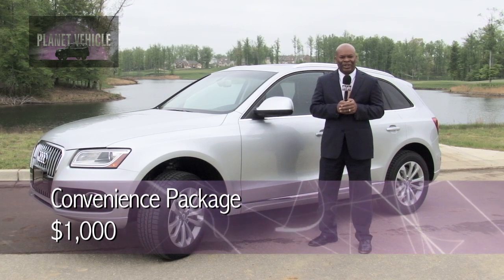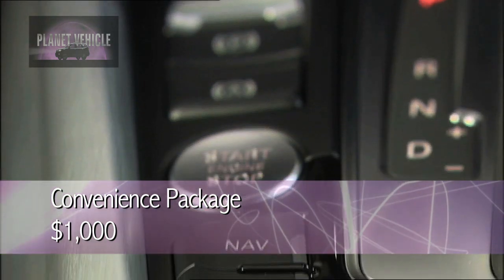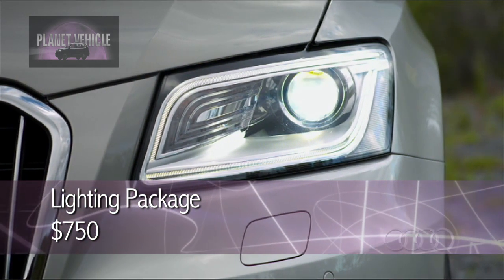You also have your convenience package for $1,000 — that includes your music interface with your iPod cable, a garage door opener, and Bluetooth. The lighting package comes with the Audi Xenon Plus front lighting, LED daytime running lights, and LED taillights, for $750.